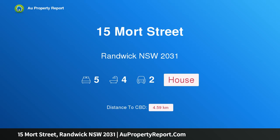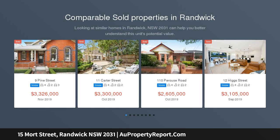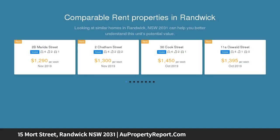Hi, I am glad to introduce property 15 Mort Street, Randwick, New South Wales, 2031. Sophisticated semi-bathed in northern light in picturesque parkside location. Combining historic period detail with contemporary design on a grand scale, this exceptional family home is positioned in one of Randwick North's most prestigious streets.